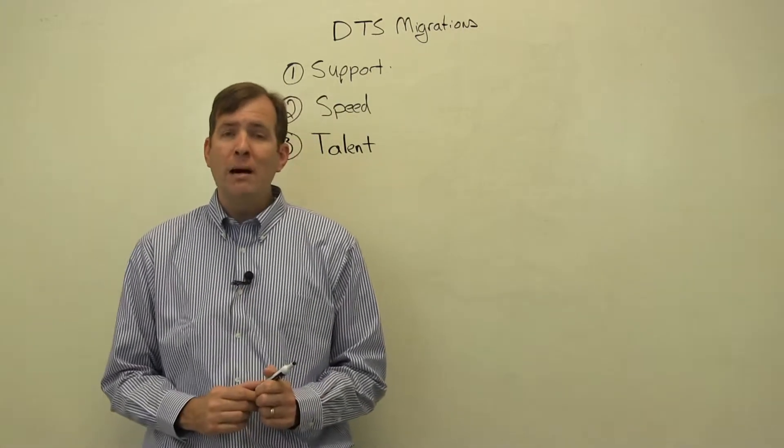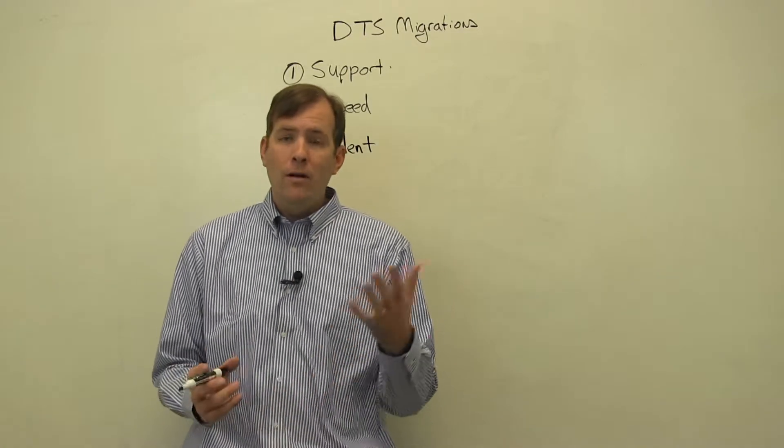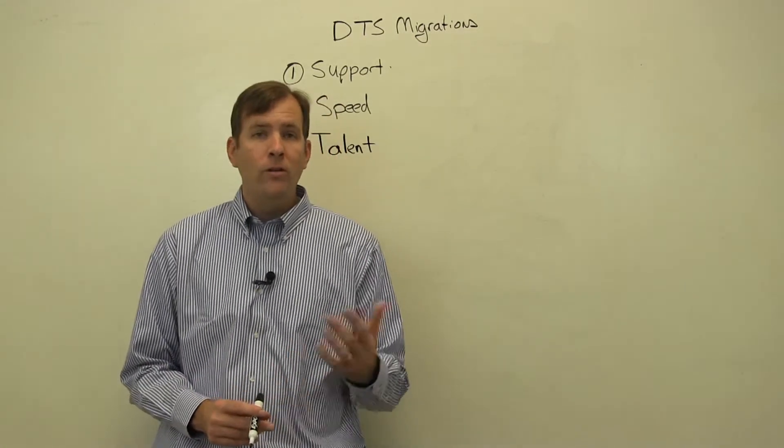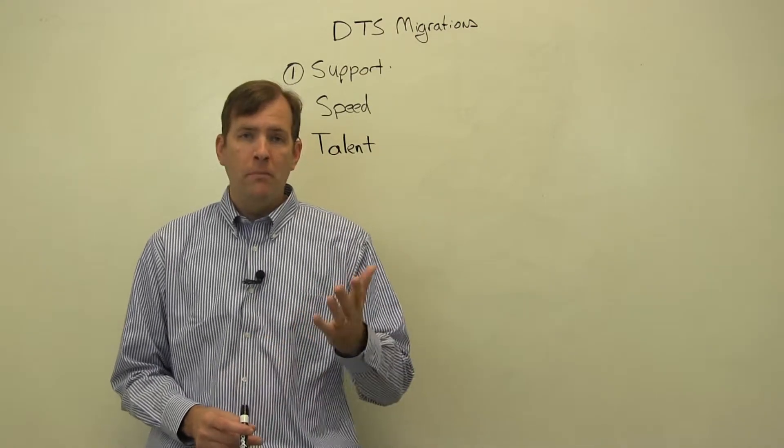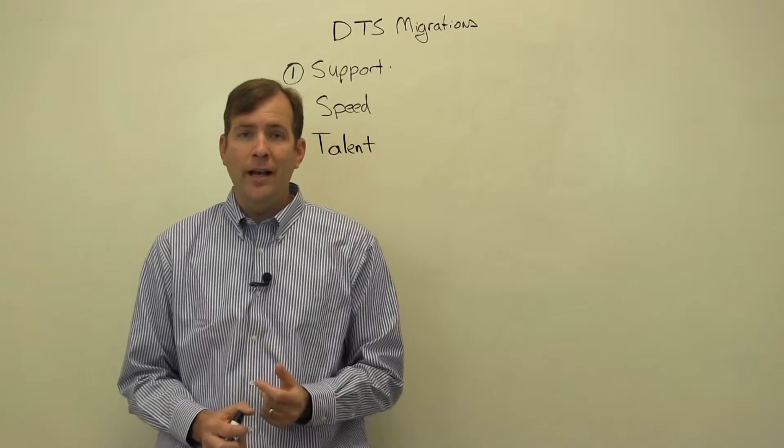Pragmatic Works offers a number of ways to do this for you. One of the ways is our DTS migration tool called DTS Exchange. This will automatically convert you from DTS to SSIS.